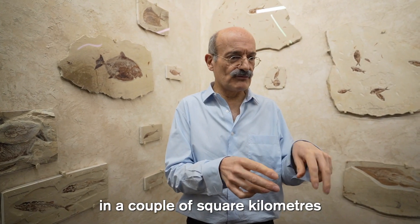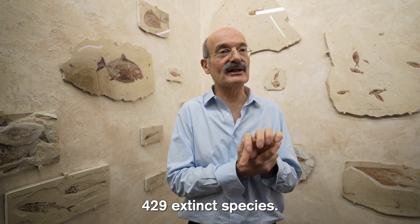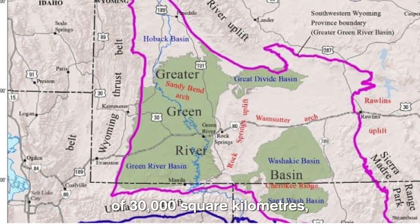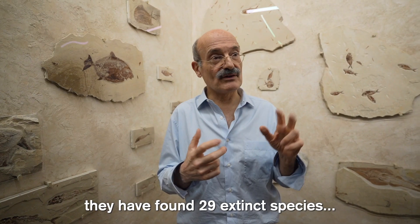In Lebanon, in just a couple of square kilometers, they have found 429 extinct species. In a huge deposit like Green River, Wyoming — 30,000 square kilometers, which is three times the size of Lebanon — they have found only 29 extinct species. He showed us around and I've never seen anyone talk about fossils and minerals in such a passionate way.